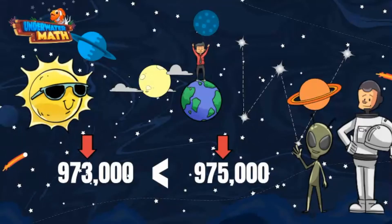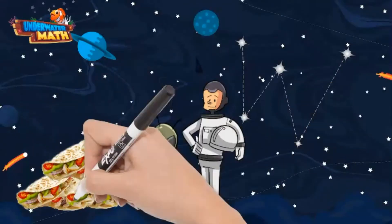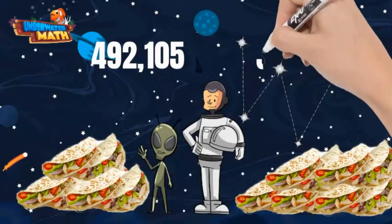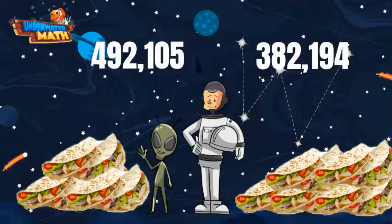Let's try another one. Lenny and I went to eat space tacos. Lenny will eat 492,105 space tacos and I would eat 382,194 space tacos. Which way should we face our comparison symbol? Remember to look at the furthest place value to the left. Each number has a digit in the hundred thousands place value.